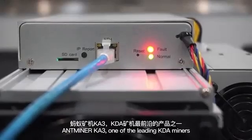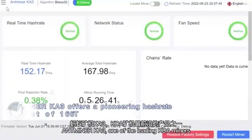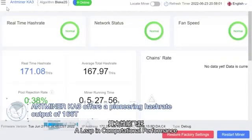Antimanna K3 — one of the leading KDA miners, a leap in computational performance.